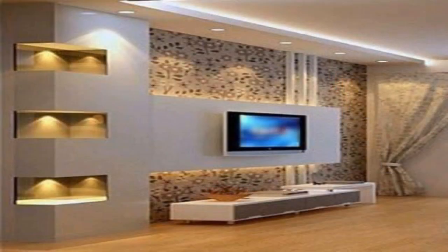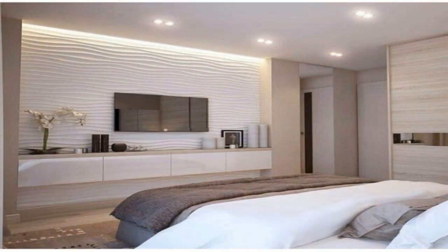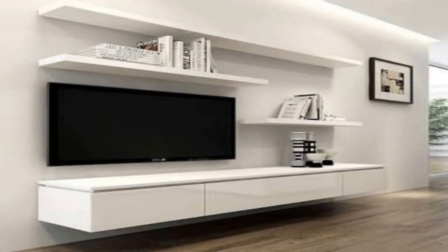Recess it into the wall. Setting your TV right into the wall and making it lie flush with the rest of the wall creates a frame around the TV that makes it look like it could almost be a piece of art.